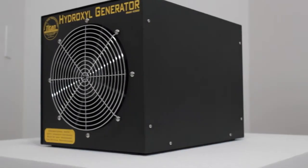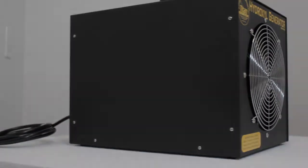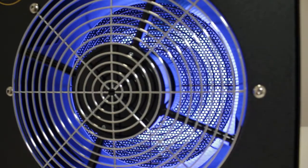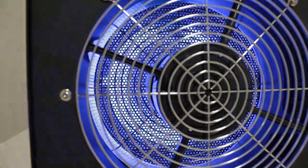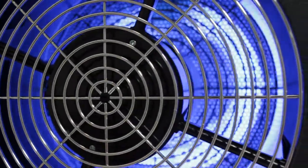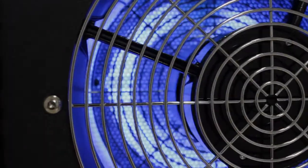The Titan 2000 Hydroxyl Generator utilizes titanium dioxide, UVA lights, and H2O to create hydroxyl radicals. The 365 nm to 385 nm UVA rays emitted from Titan's TiO2 photocatalytic lamps pass through a permanent Anatase TiO2 coated super reactor screen, which is designed to hold the maximum amount of highly reactive nano-sized Anatase TiO2. As a result, electron hole pairs are formed that react with water and oxygen in the air and produce free electrons and hydroxyl radicals that, when dispersed by the fan, decompose organic and inorganic gases and air pollutants into carbon dioxide, oxygen, and water.